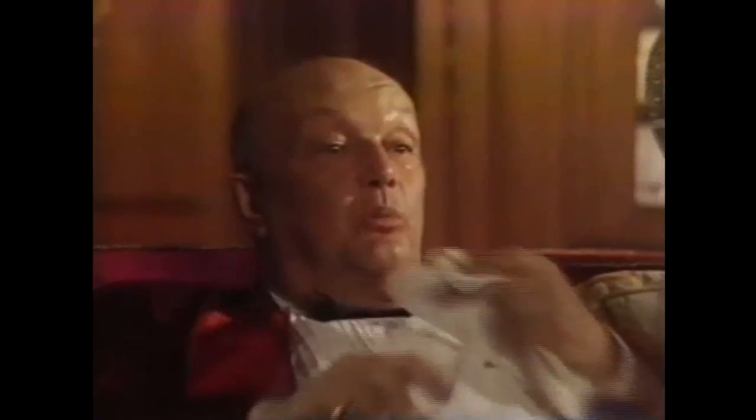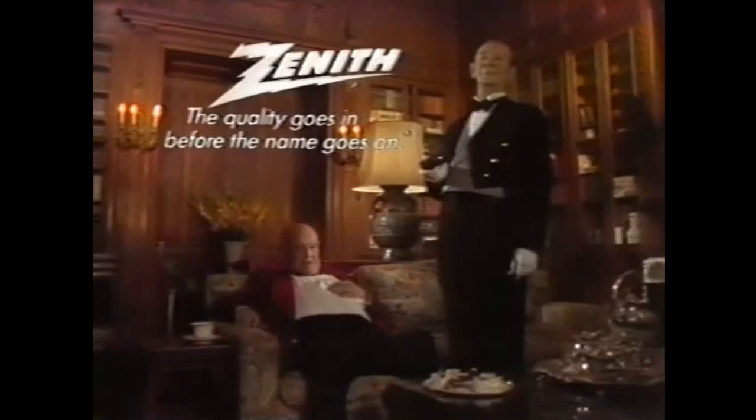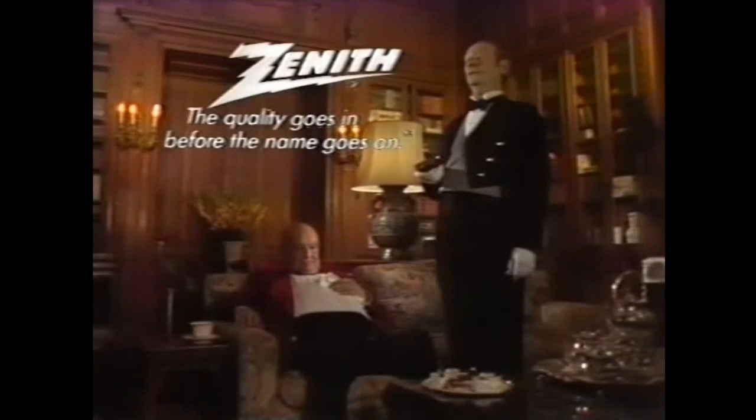Channel 2. A little softer. A little louder. At Zenith, the quality goes in before the name goes on.